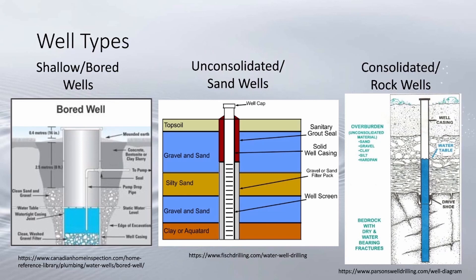Glacial drift includes things like sand, silt, clay, gravel, and boulders pushed down by glaciers. These rock wells have an average depth of 250 feet. The well type you'll need depends on the availability of water on your property, your budget, the geology of where the well is placed, and the purpose of the well.